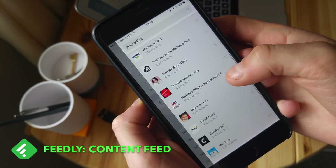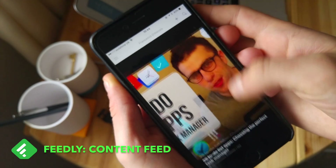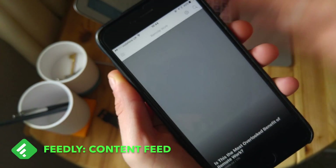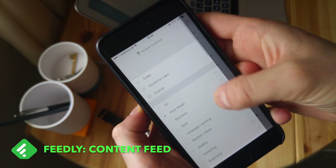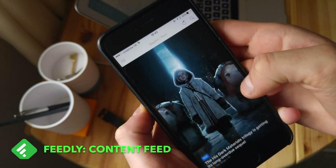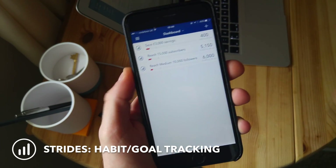I recommend setting up on the web version — they have an iOS, web, and Android version that all work really well. The great thing is that sometimes you get a bunch of news you don't have time for, and you can actually filter out a lot of the unimportant or irrelevant stuff that you don't want to follow.